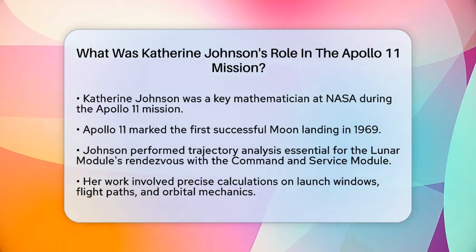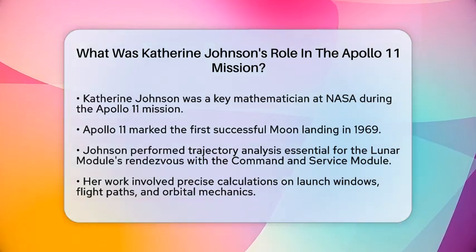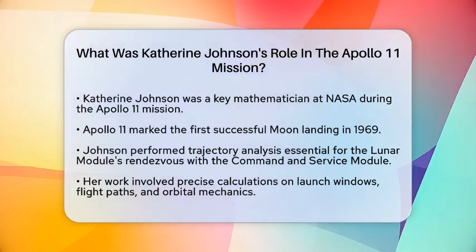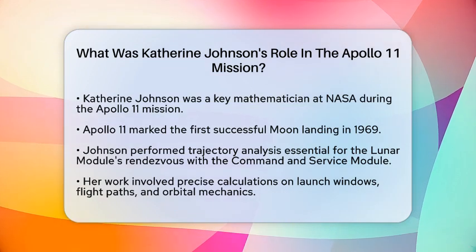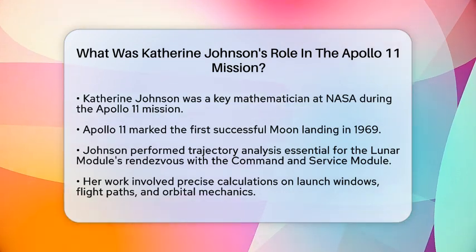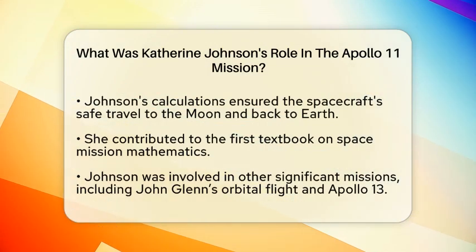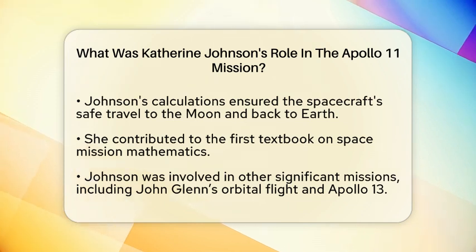Katherine Johnson was responsible for performing trajectory analysis, which is crucial for ensuring that the lunar module could successfully meet up with the command and service module orbiting the moon. This task involved making precise calculations about launch windows, flight paths, and orbital mechanics. Her calculations ensured that the spacecraft could travel safely to the moon, land, and return back to Earth.